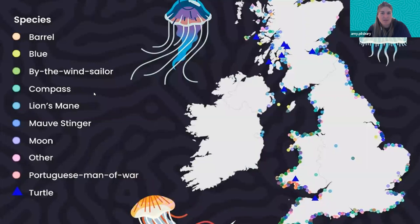Just to point out — this is one of the maps we produce from last year's data. You can see all the different species at different points, and the triangles are turtles. If you want to go look at this on our website, feel free to go and have a look and nosey around for yourself.